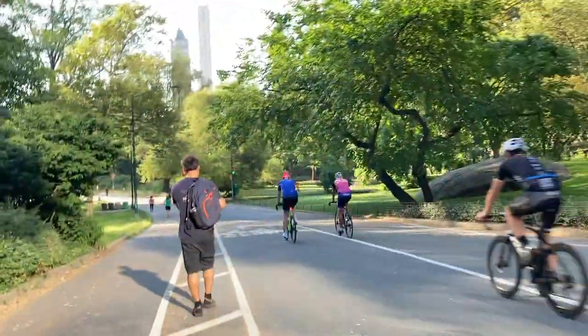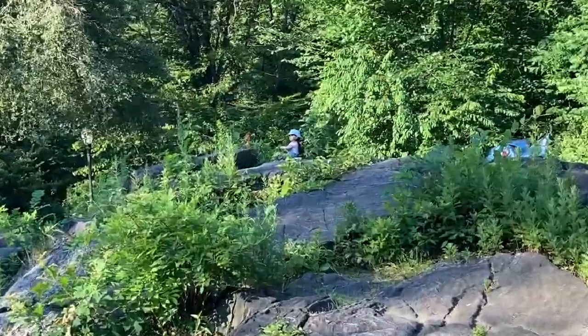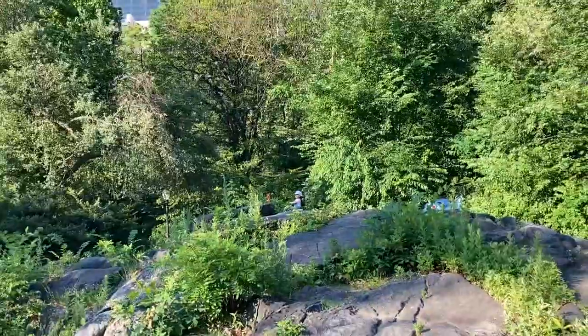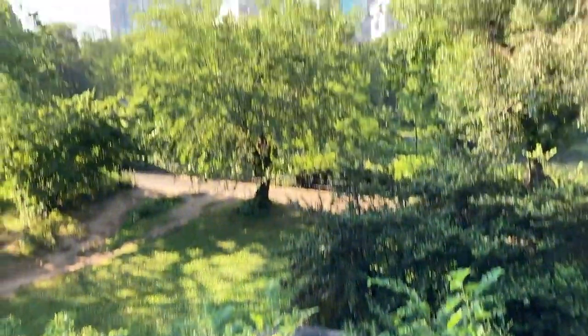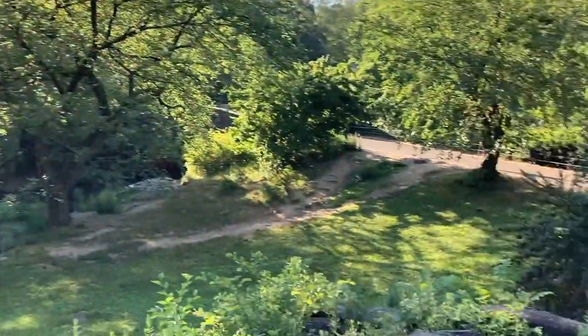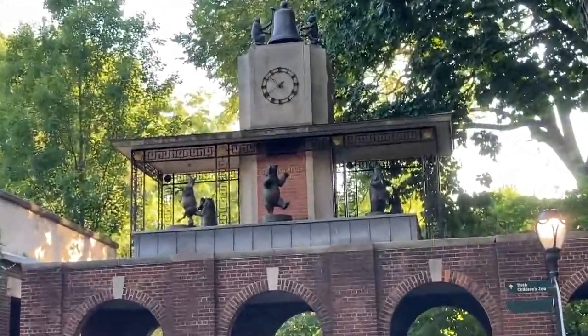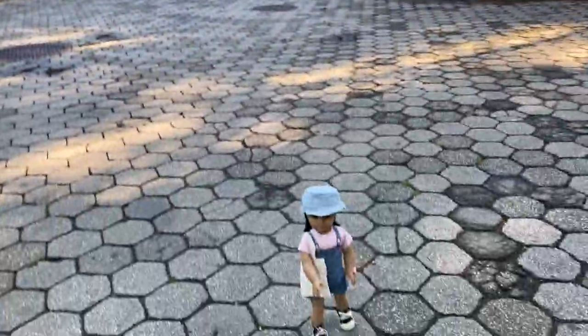We went to New York City and I took some pictures of my doll in Central Park. My sister and I love Penguins of Madagascar, so we wanted to check out the Central Park Zoo.